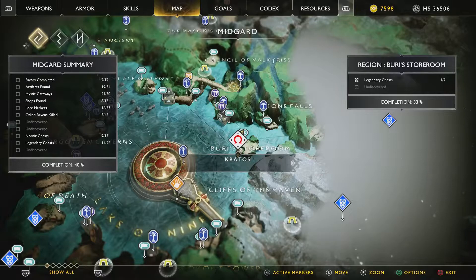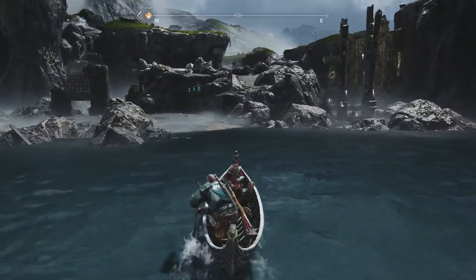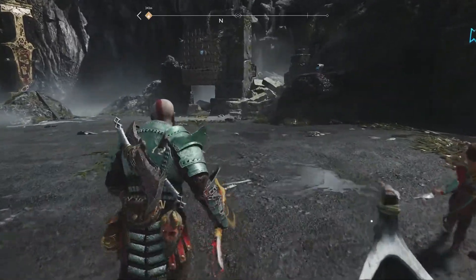Alright gamers, so you're gonna see that Burry's Storeroom is gonna be just east of Tyre's Temple. It's gonna be just that little island just to the east of it, as you can see right here. And it is gonna be a little bit tricky because it is one of the bell ones, meaning that every time you hit one of the runes, it is on a timer.